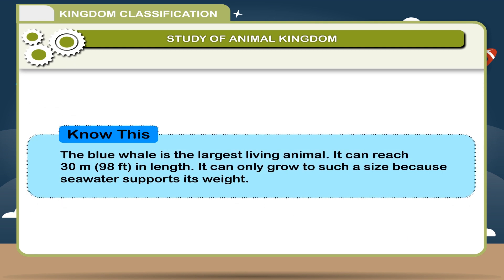The blue whale is the largest living animal. It can reach 30 meters, 98 feet in length. It can only grow to such a size because seawater supports its weight.